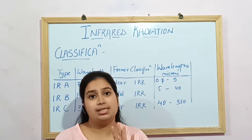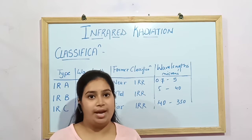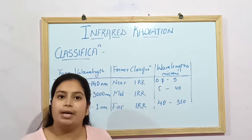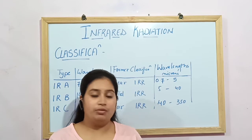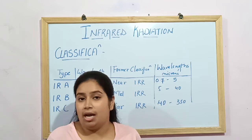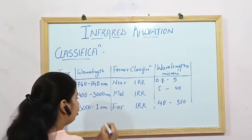The main source of IRR is the sun, but it is not the only source. Any heated material can produce IRR according to its wavelength. Human bodies, animals, minerals, soils, coal fibres, and glass fibres can all produce heat and therefore produce IRR as well. That is why far IRR is also called the light of life.